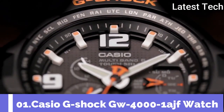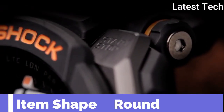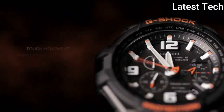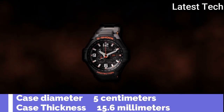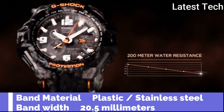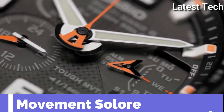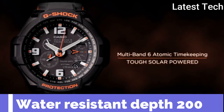Top 1. Item shape round. Case diameter 5cm. Band material plastic and stainless steel. Movement quartz. Water resistance depth 200m.